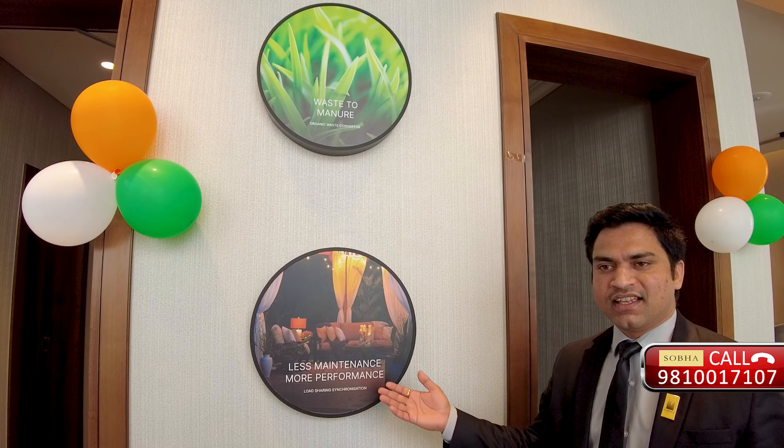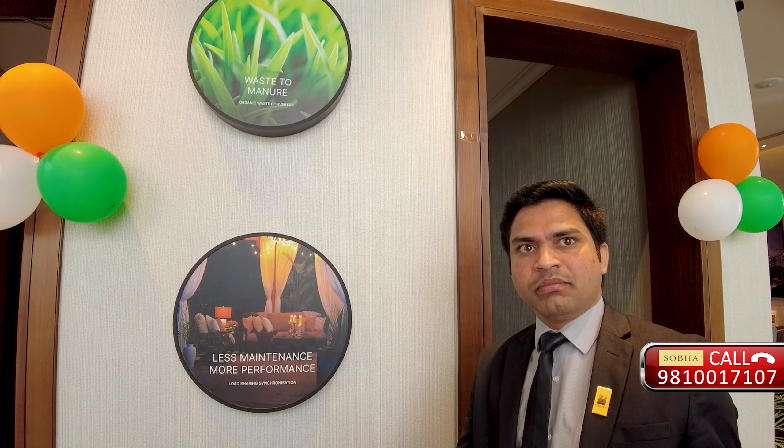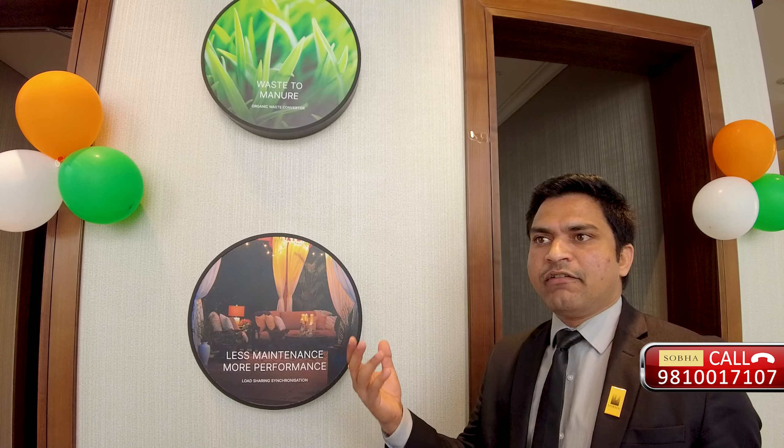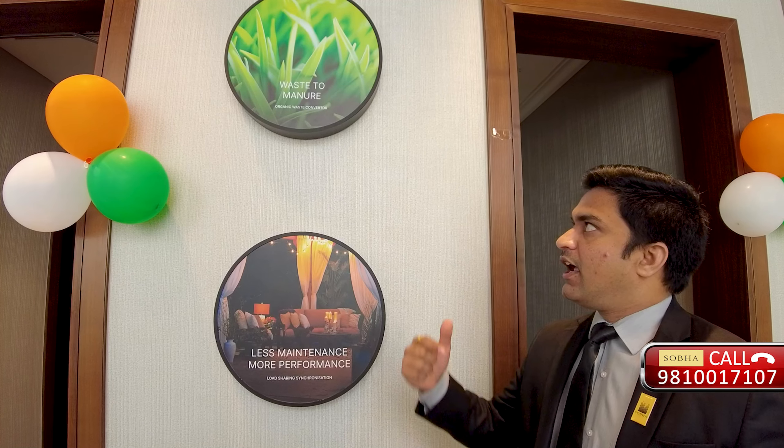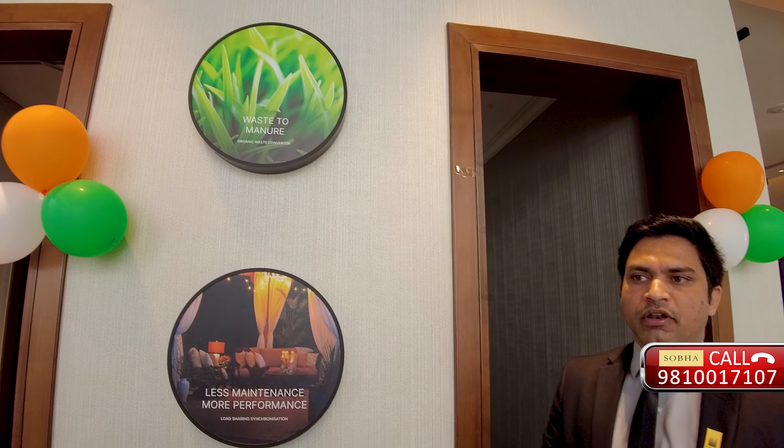Load synchronisation means that if in one particular tower only 30 out of 100 apartments are occupied, only one generator will turn on and power consumption for common areas is optimised - maintenance cost comes down drastically. We also have an organic waste converter within the project. We collect all waste from all apartments and a technology converts the organic waste within the project itself, providing additional income for the society.